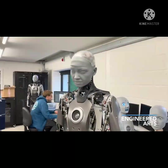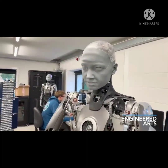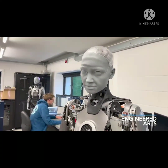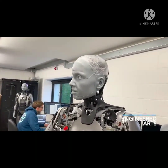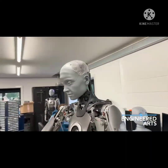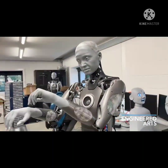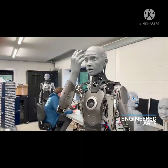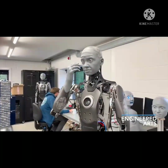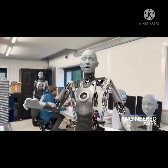Engineered Arts is positioning Ameca to offer a path for robotics technology toward the development of human-like artificial intelligence. Part of the package is human-like facial expressions, which the firm hopes will enable Ameca to quickly build rapport with anyone, bridging the gap between humans and the digital world.